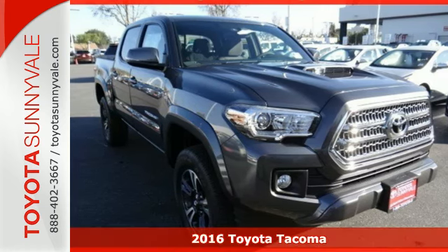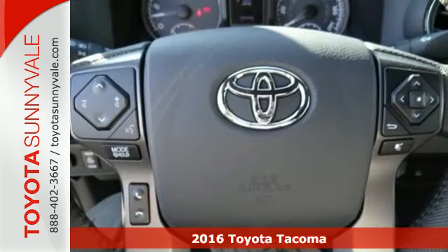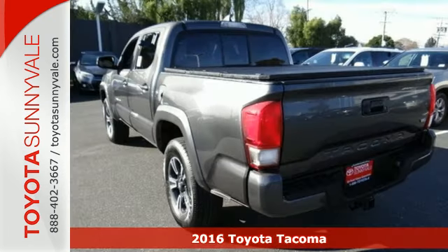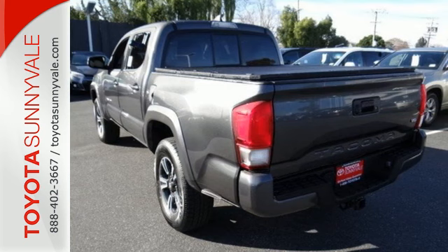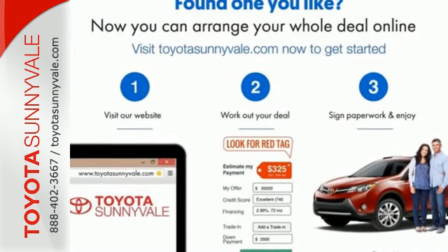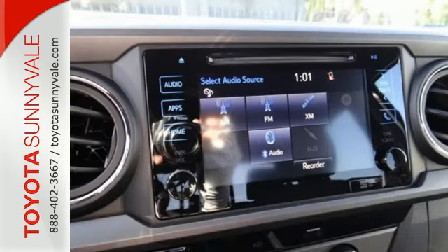Here's a 2016 Toyota Tacoma. This capable Tacoma is all the qualification you need to make life's dreams, goals, and projects a reality. Validate your passion for off-road fun with the TRD Sport Package and your drive to get things done with the